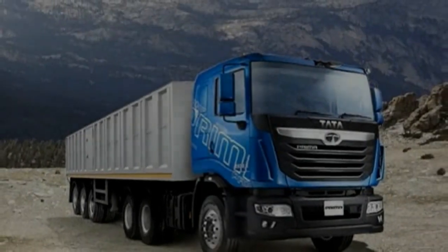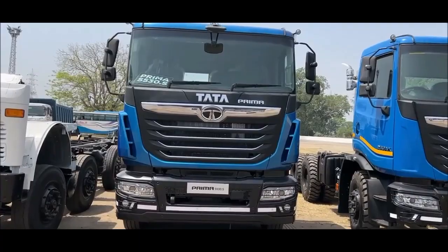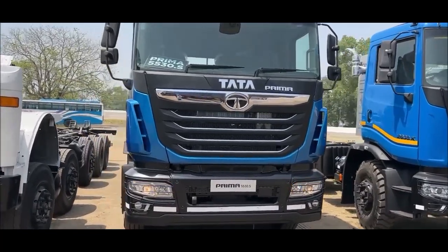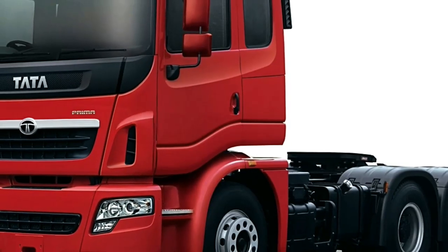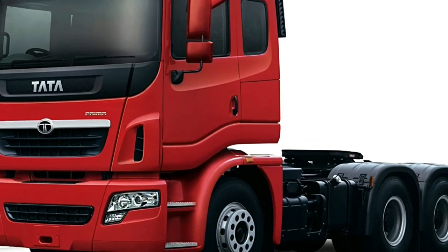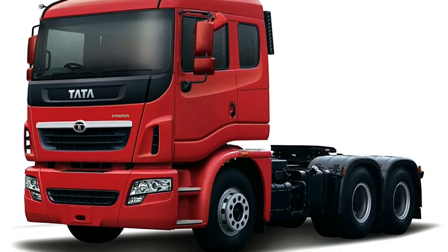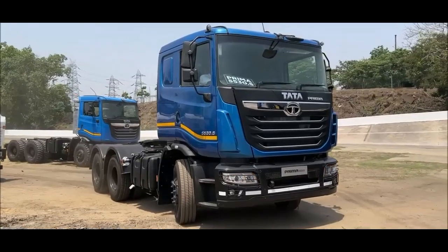It is equipped with a Cummins IS 6.7 engine. The payload of this trailer is 40,000 kilograms, and it has a total fuel tank capacity of 557 liters. The Tata Prima 5530 trailer is available at Truck Junction with a 300 hp engine.